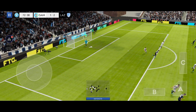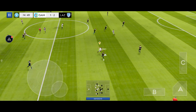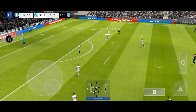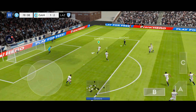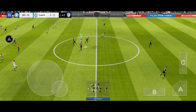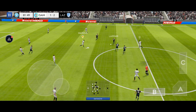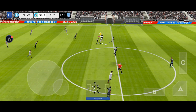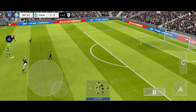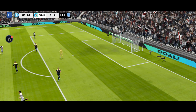Great save! Confident pass. What a ball. He must score. He showed a bit too much to the opposition there. That's great determination. They finally got the equaliser!